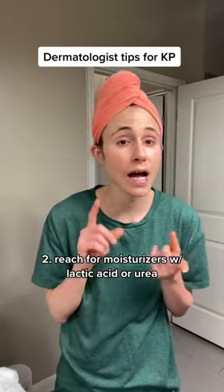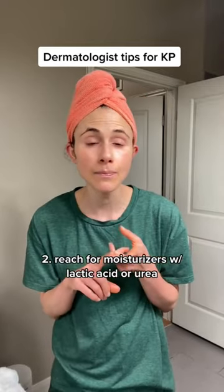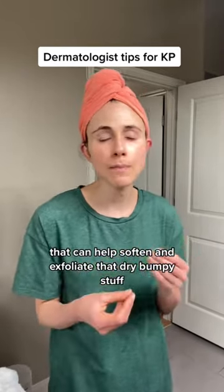Reach for moisturizers that have lactic acid or urea. That can help soften and exfoliate that dry bumpy skin.